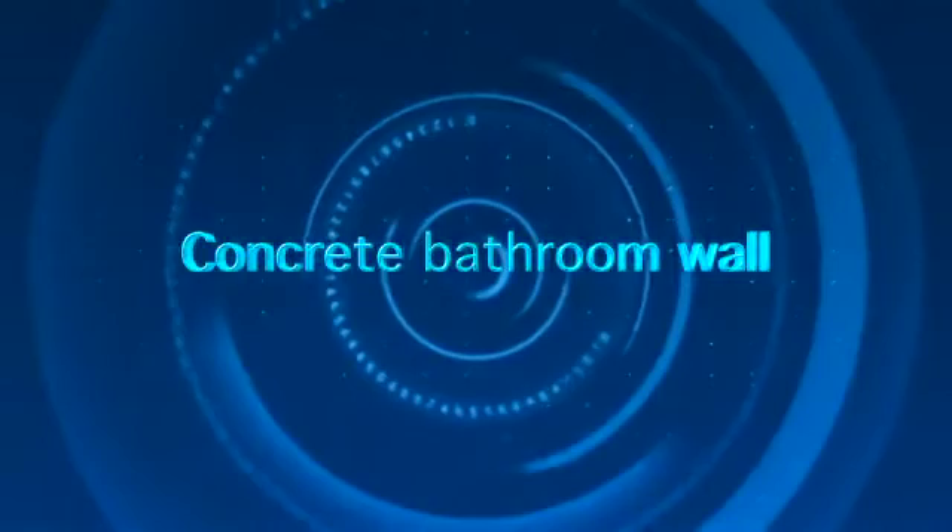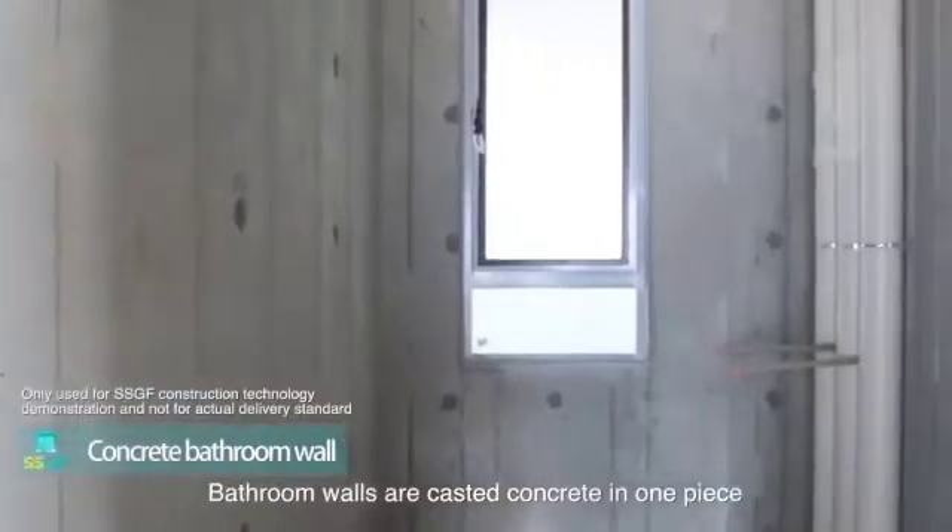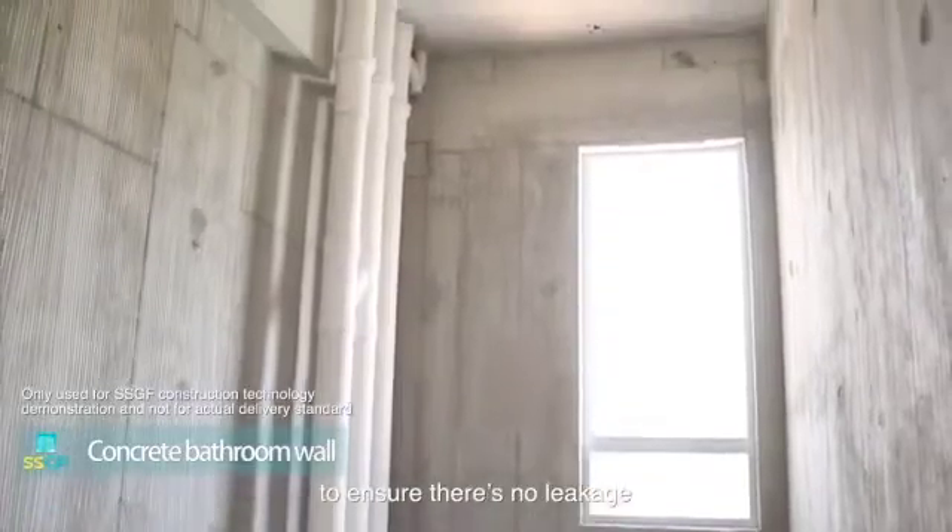Concrete bathroom walls: bathroom walls are cast in concrete in one piece to ensure there is no leakage.